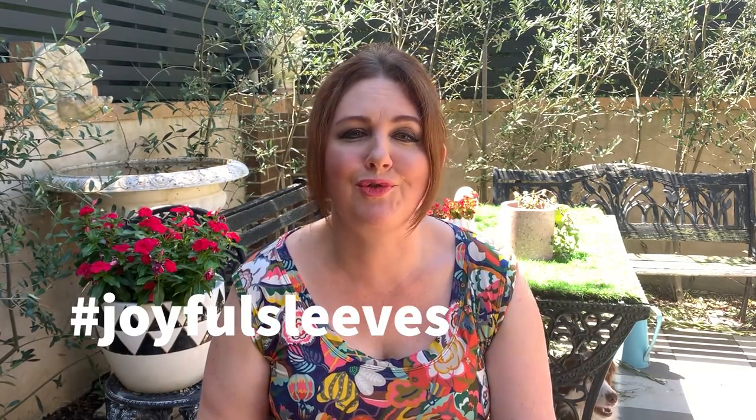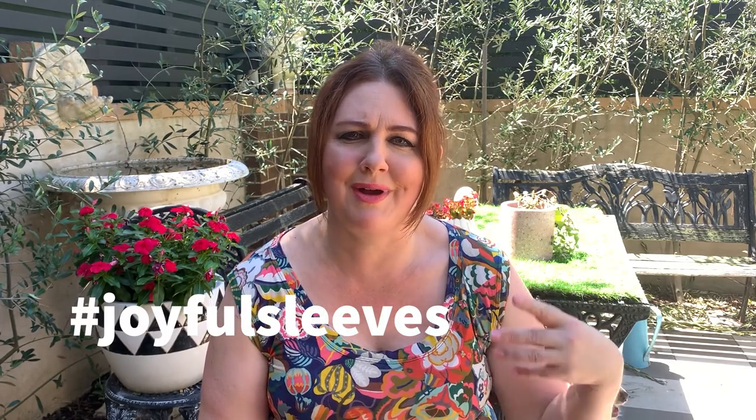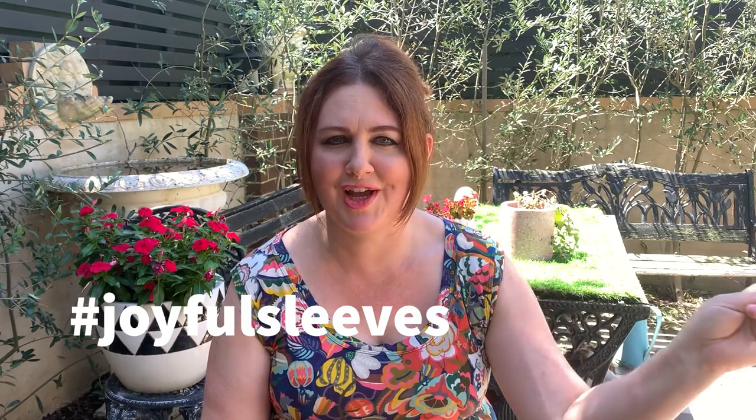I'm going to talk about a couple of challenges that are happening over on Instagram. In the next couple of weeks there'll be quite a few exciting challenges. The one that's running at the moment that I'm loving is Charlene from So So Dressmaking — she's got a Joyful Sleeves hashtag. If you're making anything with beautiful, dramatic, lovely sleeves, make sure you add hashtag joyful sleeves. She's made quite a few beautiful big dramatic sleeve garments over on her channel.